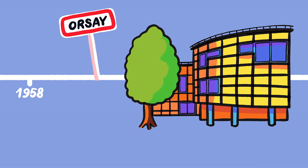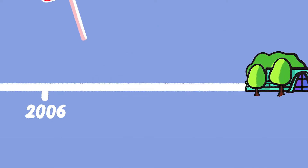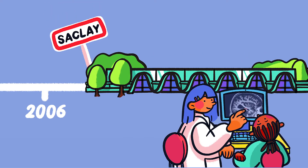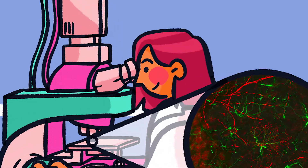In 1958, the CEA created the SHFG, dedicated to biomedical imaging at Orsay Hospital. And 50 years later, it gave birth to Neurospin and Myrsel — research centers dedicated to neuroscience and brain exploration.